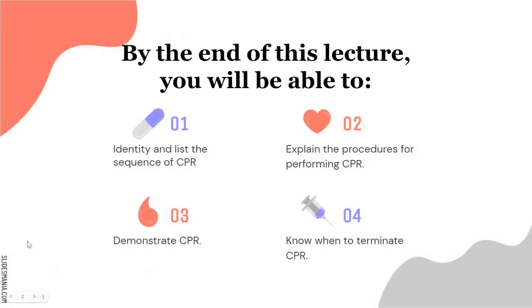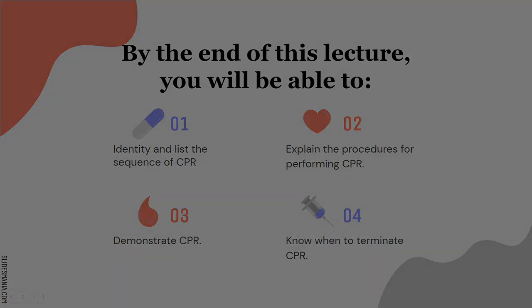By the end of this lecture, we're going to be able to do four things. First, we'll be able to identify and list the sequence of CPR. Second, we'll be able to explain the procedures for performing CPR. Third, actually demonstrate it — you're going to see how to correctly conduct CPR. And fourth, know when to actually terminate. Because people think if I start CPR, I can't stop. There are cases where that is true; however, there are cases where you're doing CPR and it's not benefiting anymore and you should just stop. We're going to dive into that.